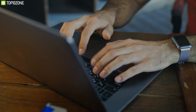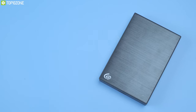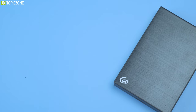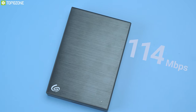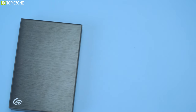Want to expand your laptop storage? Check out the Seagate 4TB Backup Plus, an external hard drive that offers great read and write speeds along with high capacity to increase your workflow. Equipped with 4 terabytes of storage, this hard drive can achieve write speeds of up to 114 MB/s and read speeds of up to 120 MB/s, allowing you to transfer your files and photos at maximum speed.